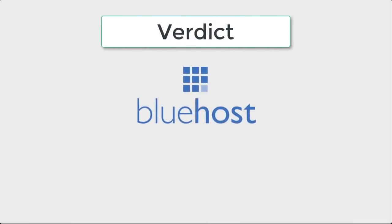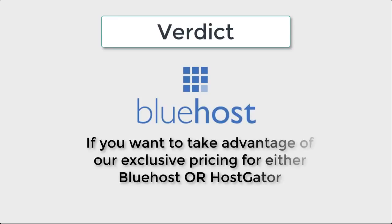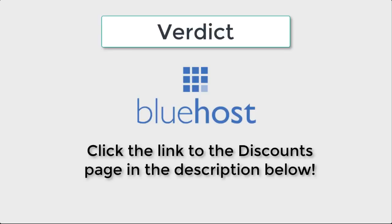In conclusion, Bluehost beats out HostGator not only in pricing and performance, but also as an official WordPress-recommended web host. With that being said, we highly recommend Bluehost for your WordPress website or blog. If you want to take advantage of our exclusive pricing for either Bluehost or HostGator, click the link to our discounts page below.